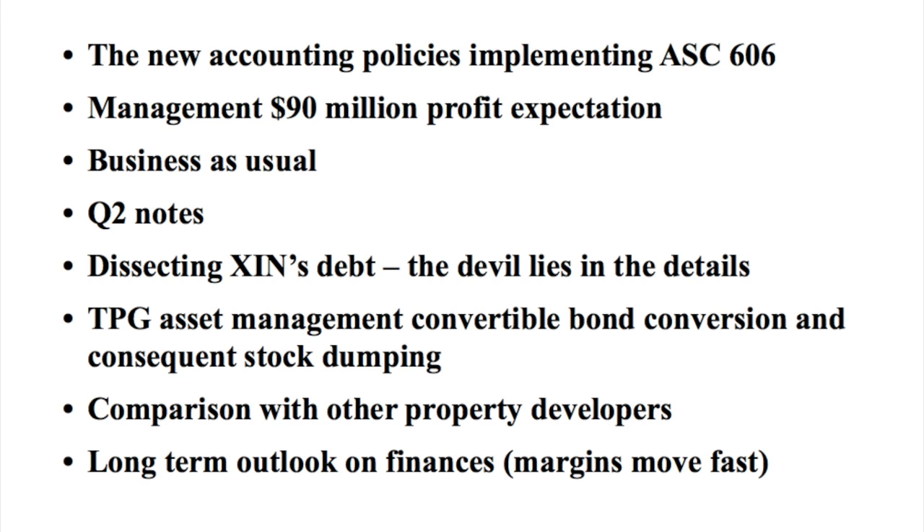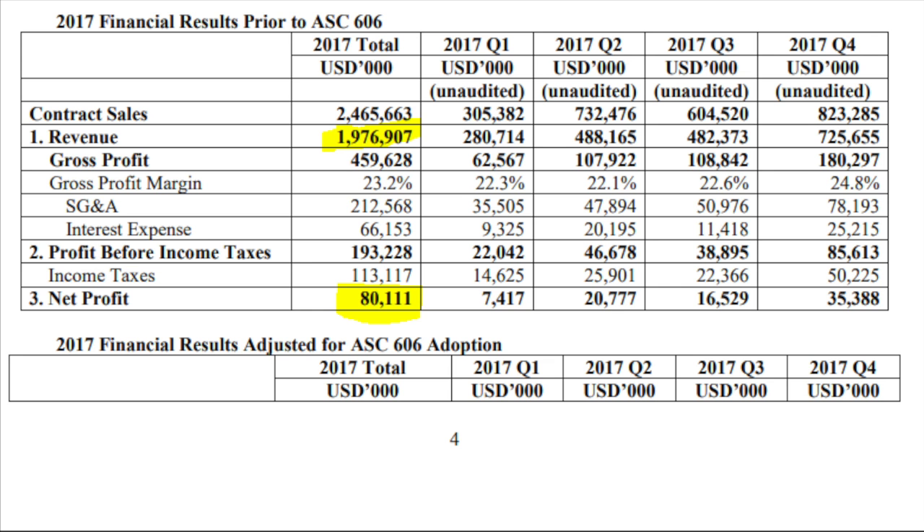We are going to dissect Xinyuan's debt, because the devil lies in the details. You will also see something you might not know: TPG Asset Management converted its 2013 convertible bond, received stock, and has been dumping that stock on the market, putting a lot of pressure on the stock price. We'll also compare it with other property developers and give a long-term outlook on finances and how margins move.